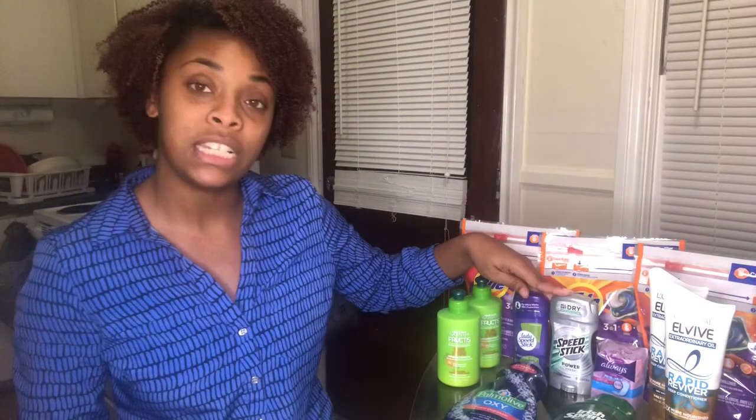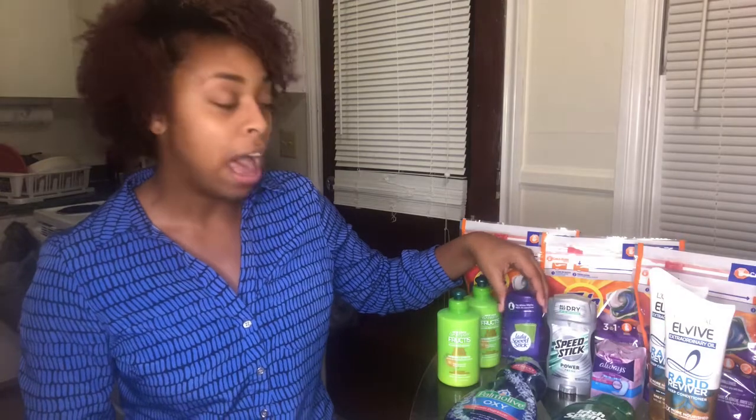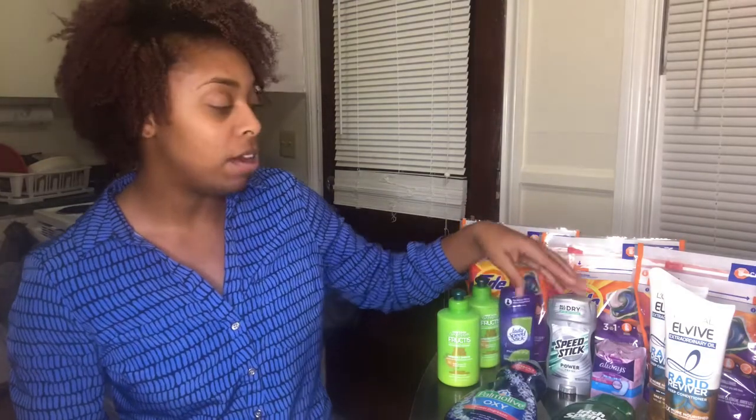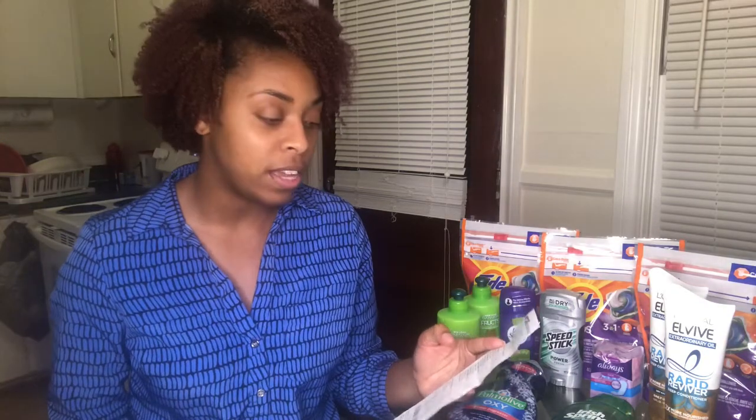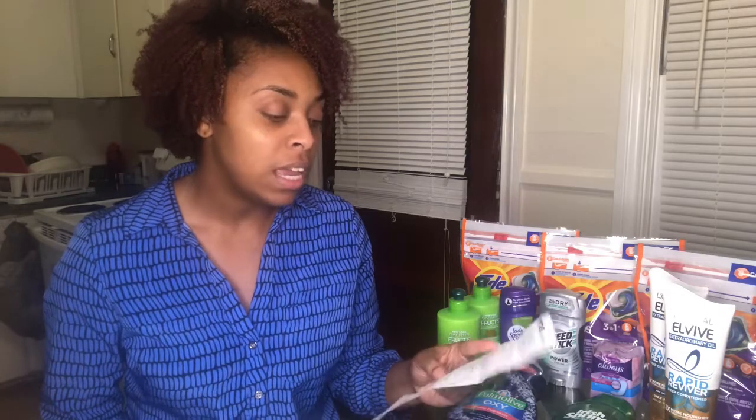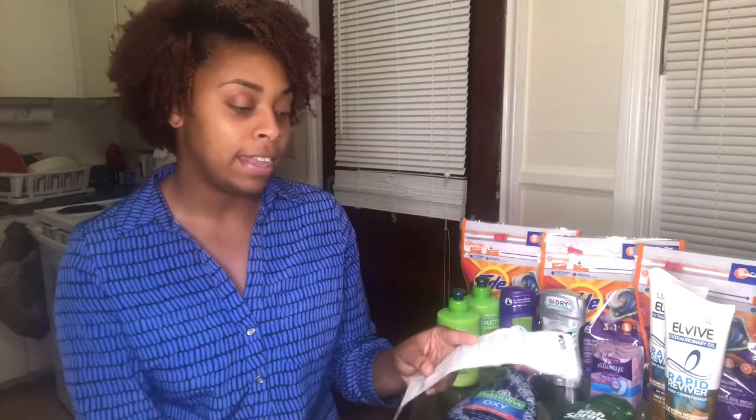Next was deodorant — you only see two here but I bought four: two Lady Speed Sticks and two Men's Speed Sticks. They were on sale two for six dollars. I used two buy-one-get-one-free coupons from our inserts, saving $2.86 each, then applied the five-dollar ExtraCare book from Garnier. My subtotal was $1.28 and after taxes I paid $1.38 out of pocket. I got back six dollars in ExtraCare books — a money maker.